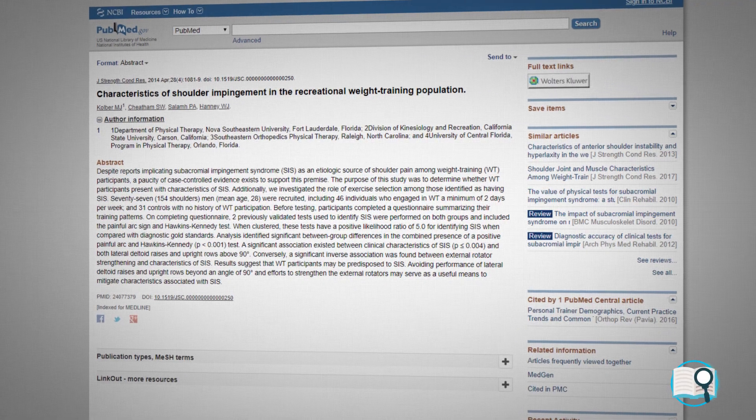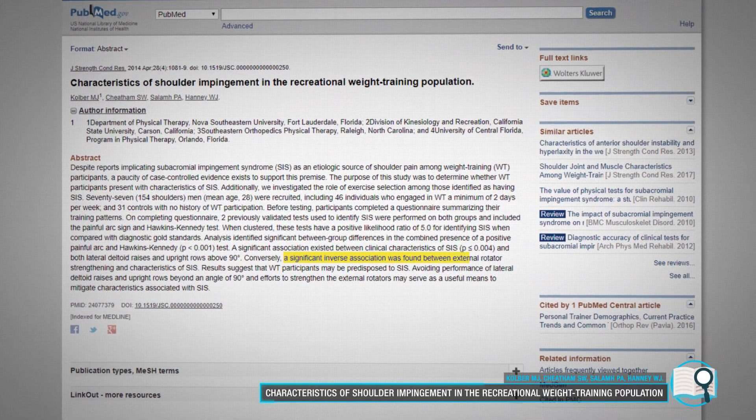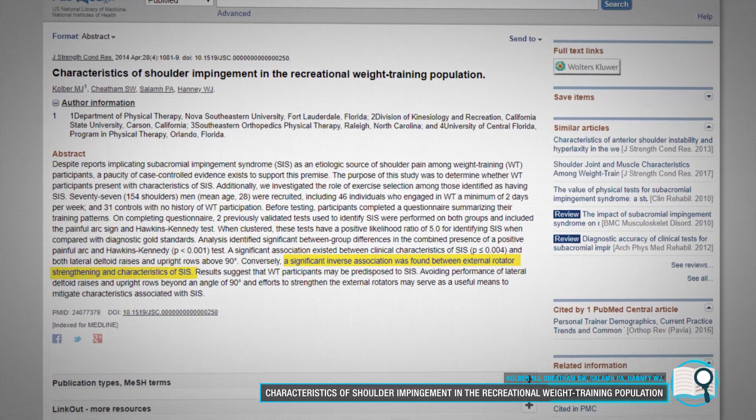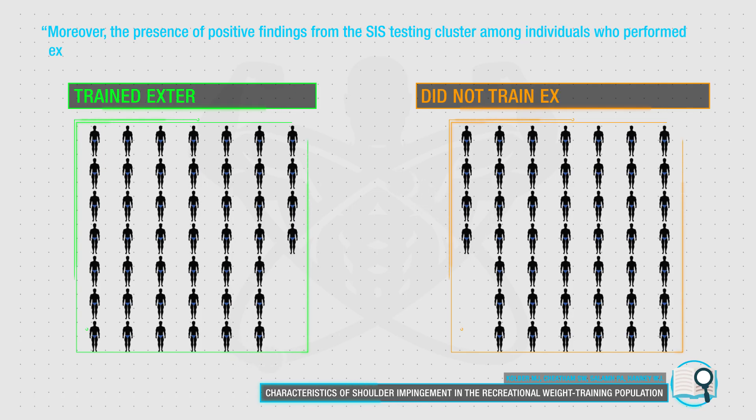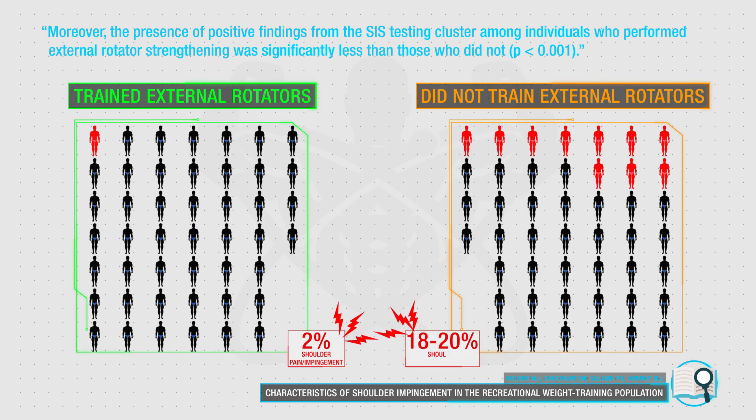Illustrating the importance of this is a 2014 paper from the Journal of Strength and Conditioning Research, which found an inverse relationship between external rotator strength and shoulder pain and impingement. The researchers also found that in their group of 46 trained lifters, of the ones who regularly performed external rotator exercises, only 2% exhibited shoulder pain and/or impingement, compared to roughly an 18 to 20% incidence rate in those who did not directly train their external rotators.